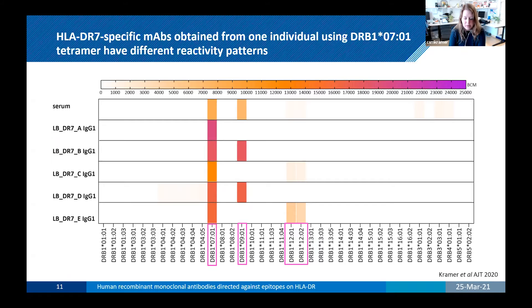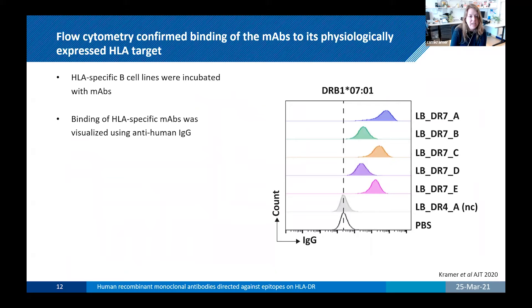We developed four more monoclonal antibodies from this individual with different specificities. LB-DR7B and DR7D, besides DR7, are also reactive for DR9. LB-DR7C and LB-DR7E are reactive besides DR7 for DR12 HLA alleles. This already shows that the reactivity pattern observed in the sera of an individual consists of different clones generating different types of HLA antibodies recognizing different epitopes. We also confirmed that these HLA monoclonal antibodies can bind their HLA target expressed on cells using a flow cytometry assay with HLA-specific B-cell lines.